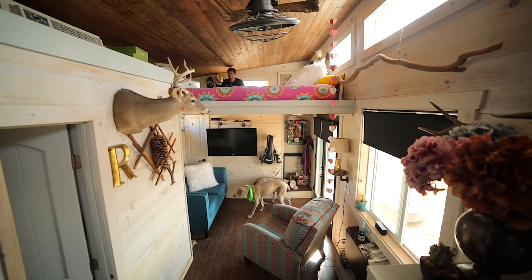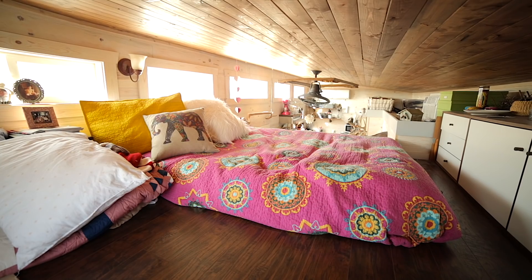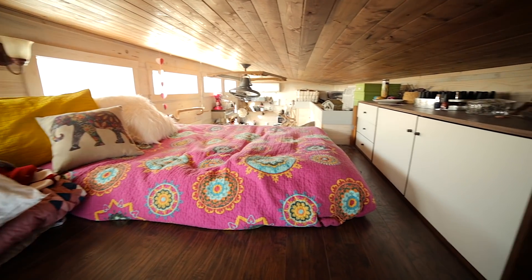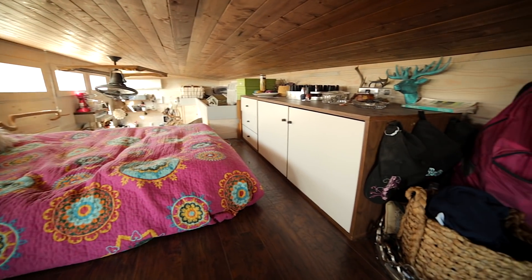Here's my loft. I have another twin bed up here and a dresser that fits the whole length and holds all of my clothes.